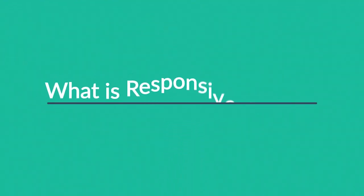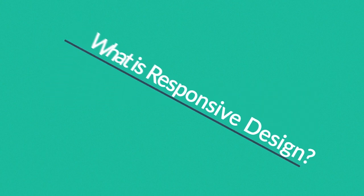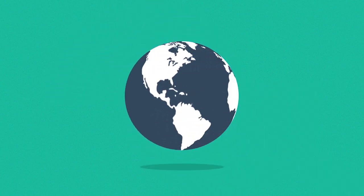So, right now you're probably wondering, what is responsive design? Well, in today's world, the internet is one of the most important forms of media.